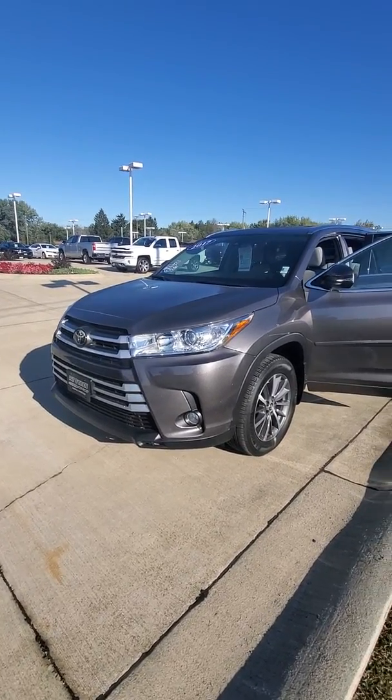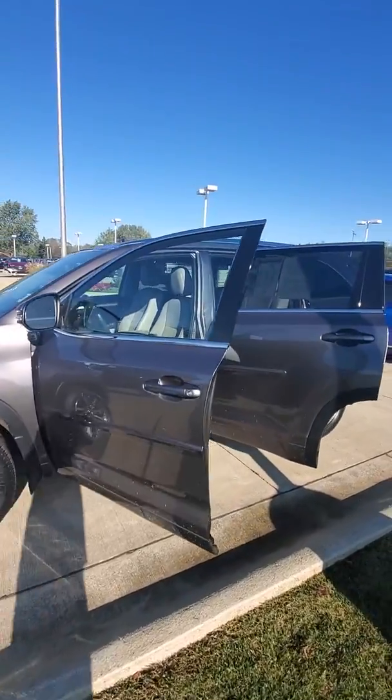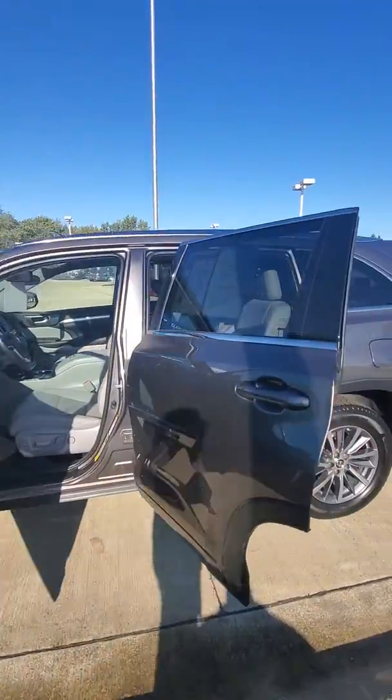Hi, good morning. I'm Erin with Pat O'Brien Chevy Medina. Just want to thank you for your interest in our 2017 Toyota Highlander XLE.